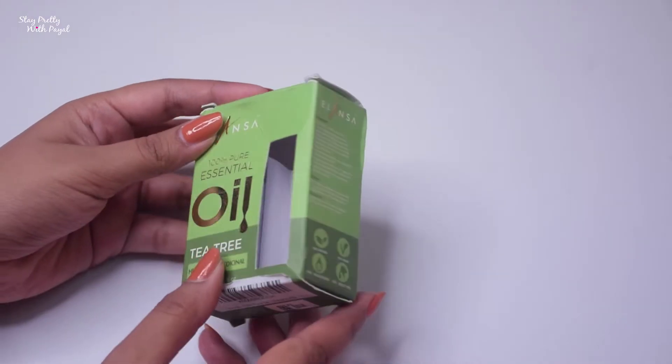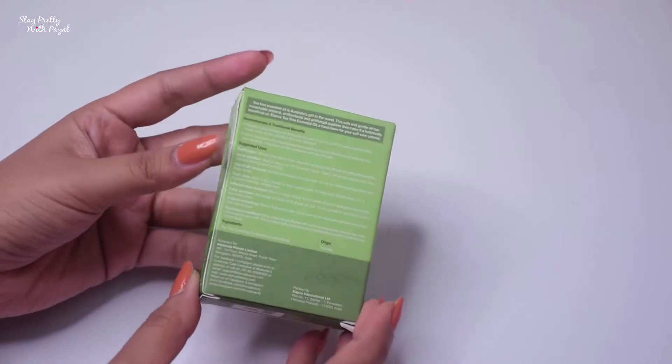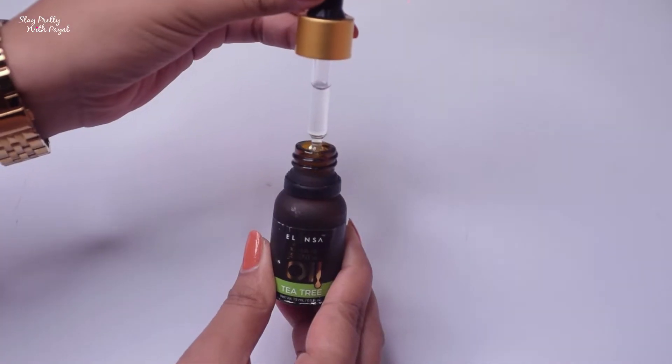Let's talk about the carton first. There are suggested uses and traditional benefits of using tea tree oil, and precautions are mentioned which you have to take care of while using this product. It's quite a hard box, so your bottle is very safe. The product comes in a glass bottle along with a dropper, which means you have good control of the product.